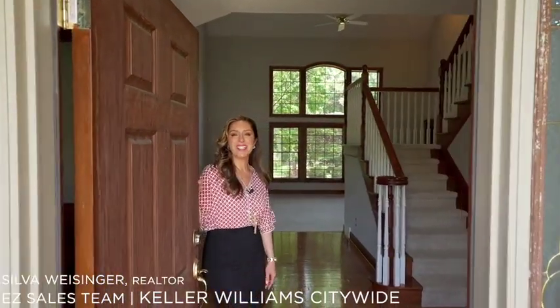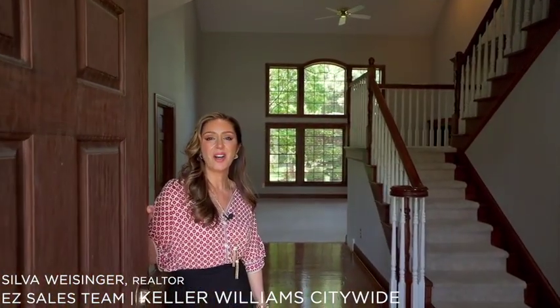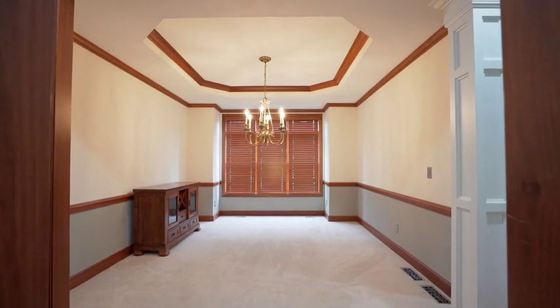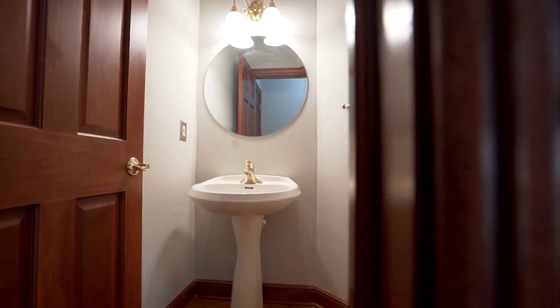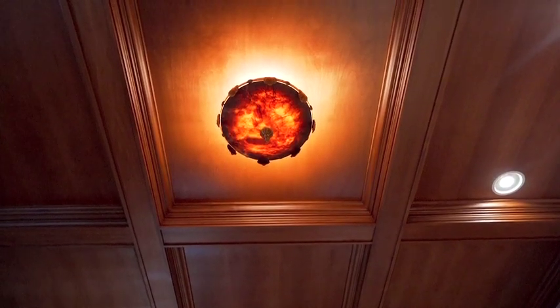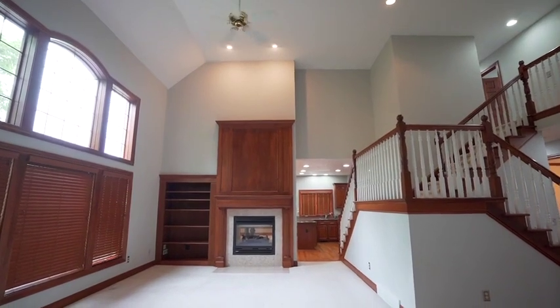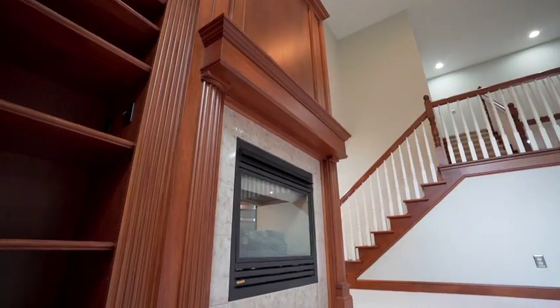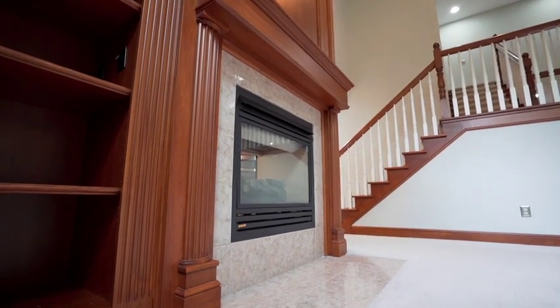Hi, welcome to 2268 Silver Ridge Trail in the heart of beautiful Westlake, Ohio. Enjoy your family gatherings in this two-story great room that features a double-sided fireplace and leads you straight into the kitchen.